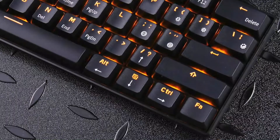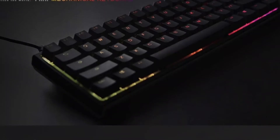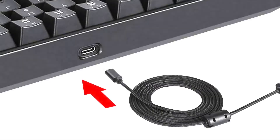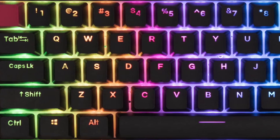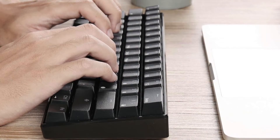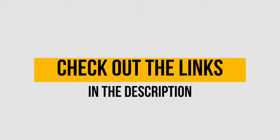Hey guys! More often than not, we don't use some of the keys on our keyboards. These lesser-used keys take up space, making the keyboards big and hefty. But with the world embracing the idea of minimalism, the concept is taking over the world of digital gadgets and products too. There are a number of options on the market which makes it difficult to choose the best one. In this video, we compiled a list of the top 5 best 60% mechanical keyboards for gaming on the market today. Be sure to watch till the end for our best recommendation. If you want more information or updated pricing on the products mentioned here, check out the links in the description below.